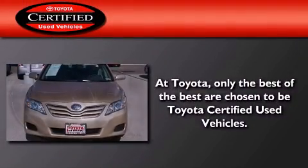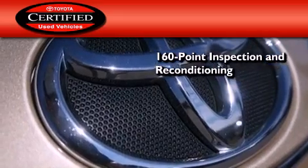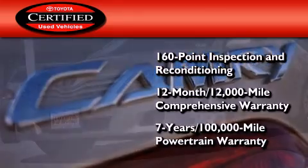Toyota certification includes a 160 point inspection and an extensive reconditioning process, plus a 12 month, 12,000 mile comprehensive warranty and a seven year, 100,000 mile powertrain warranty.